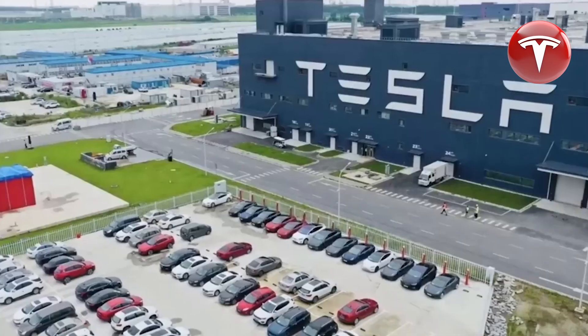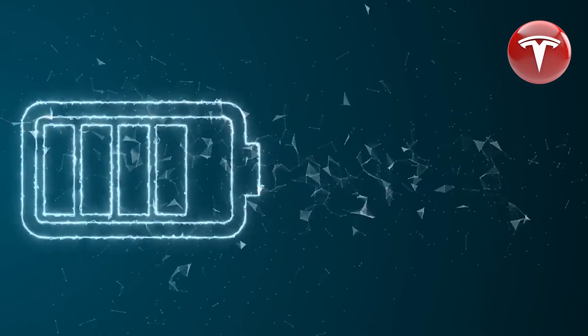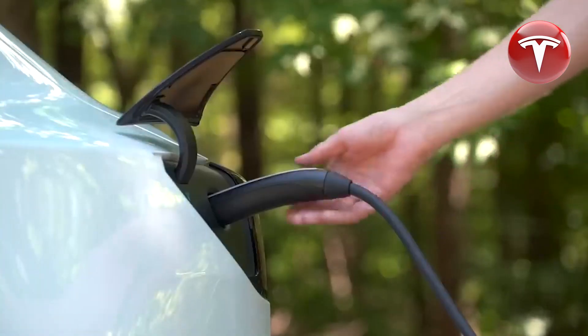This new version promises notable advancements over its 2023 predecessor. In this episode of Tesla Car World, we will compare these two variants and explore the reasons behind the potential success of the newer 2024 model.